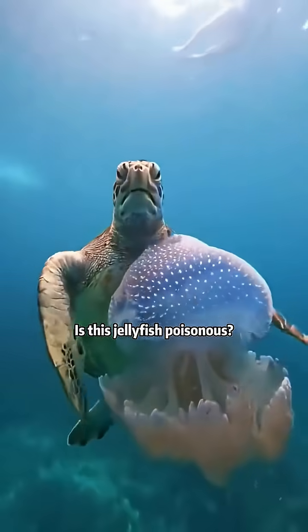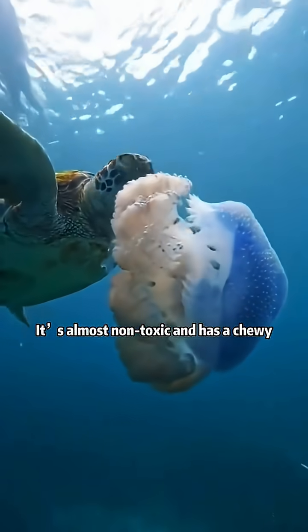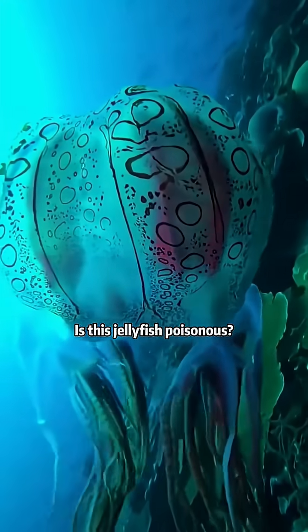Is this jelly for sporthonens? This is the spotted jellyfish. It's almost non-toxic and has a chewy, bouncy texture.